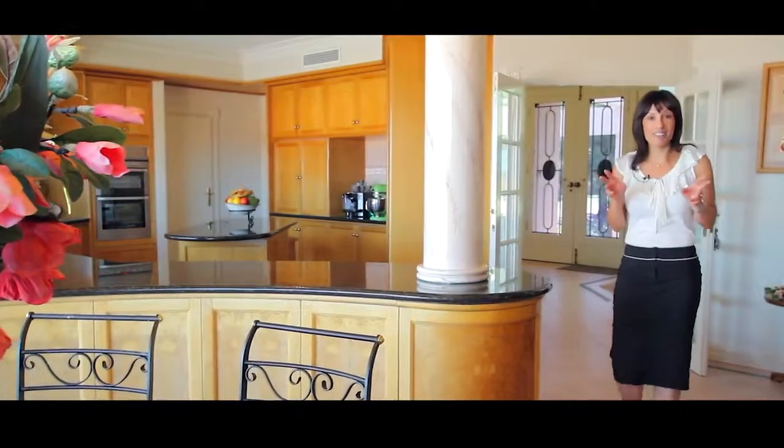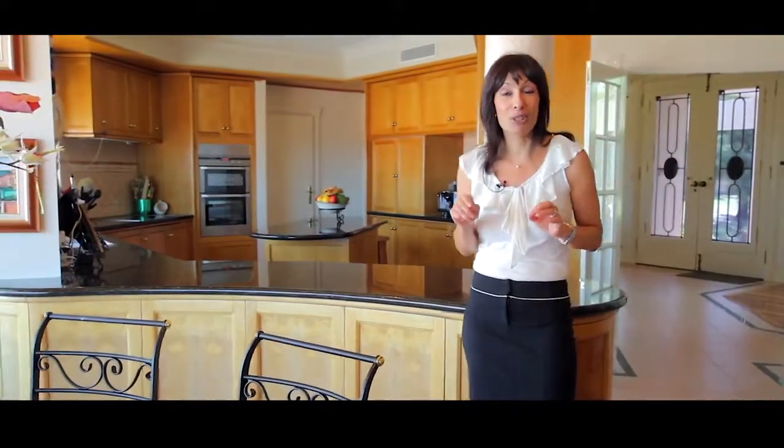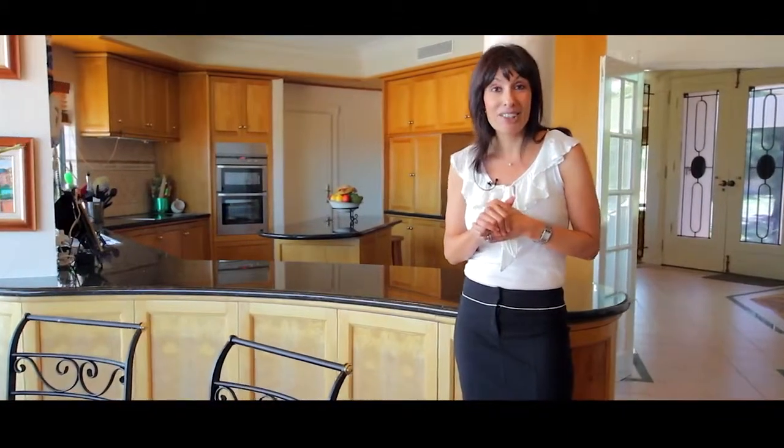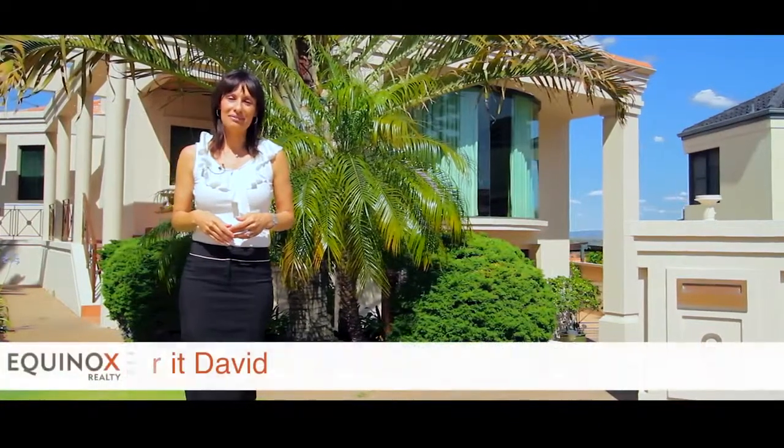How would you like to find out where the owner of this home, who is also a celebrity home cook, prepares her meals for her family and her friends? Stay with me and we'll find out. Hi, and welcome!